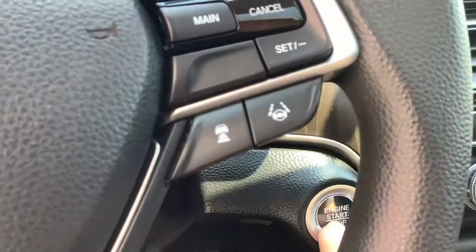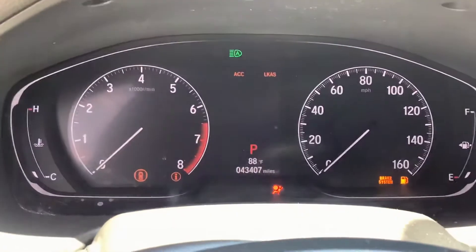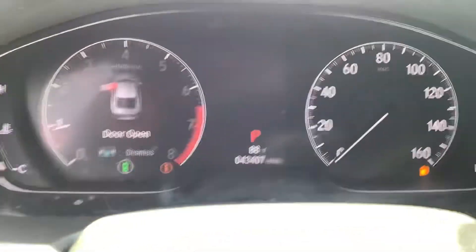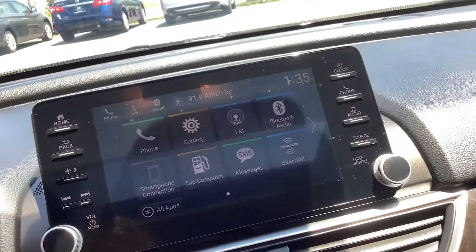Part of the EX package is proximity entry. I have the key in my pocket — you just push a button, put your foot on the brake, push a button, and it starts right up. It's got 43,000 miles, so super low mileage for a Honda. This car is not even broken in.